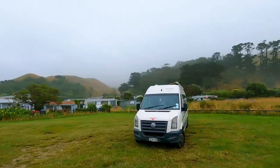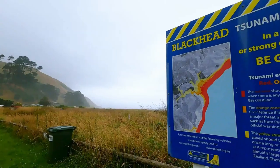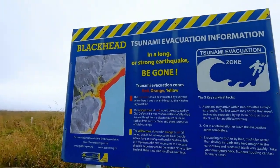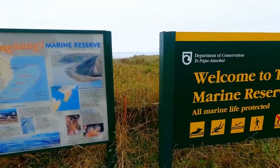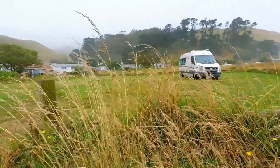Kia ora guys and welcome to 2023. On this occasion, welcome to Blackhead Beach and the Tiangiangi Marine Reserve. It's just not a good day. The rain's coming in and out, it's grey, it's overcast. I was bored out of my skull so I've left the missus in the van reading a book.